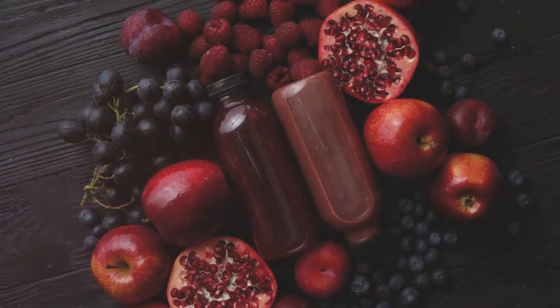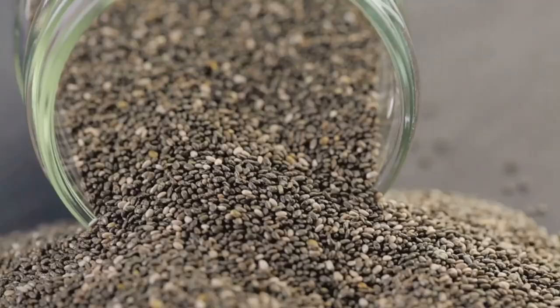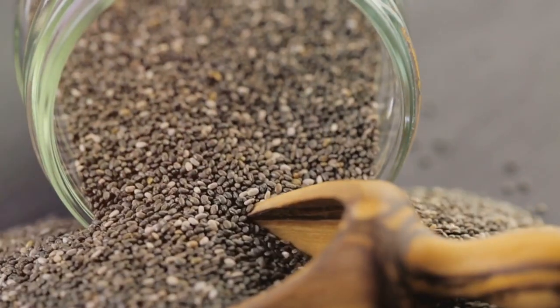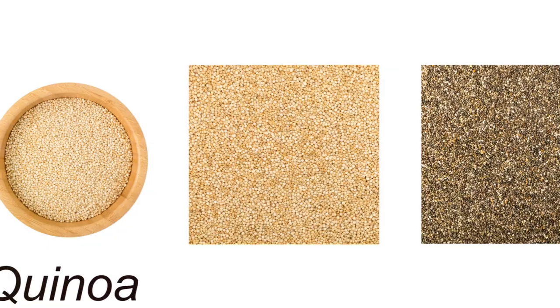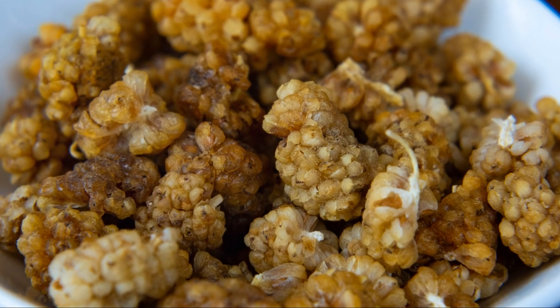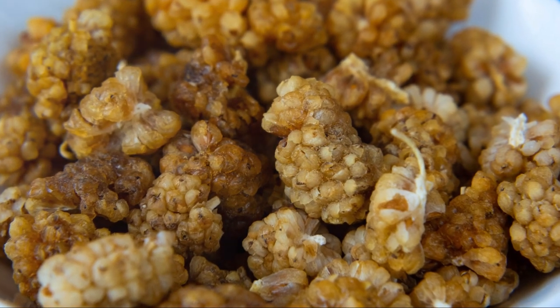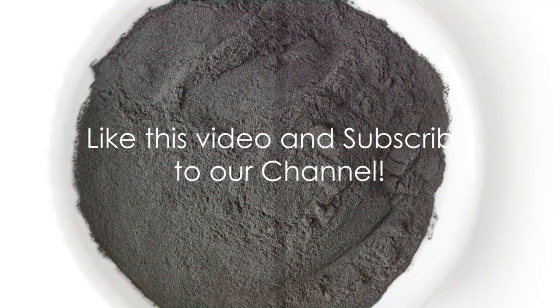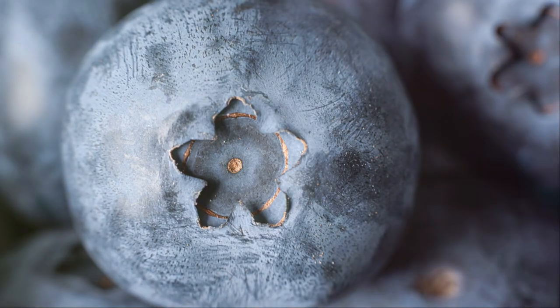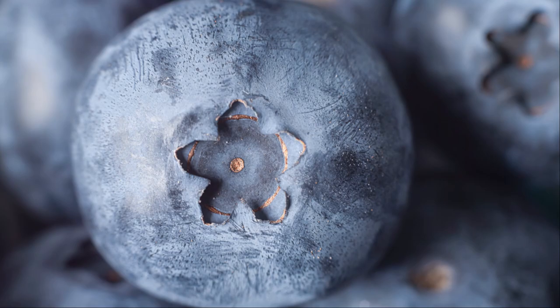They might be small, but their impact is significant. These mighty molecules are found in everyday foods, many of which you might already have in your kitchen. From beans and berries to spices and seeds and even dark chocolate, a wide variety of foods are brimming with antioxidants. Now that we've grasped the importance of antioxidants, let's delve into the best 14 antioxidant-rich foods you should have in your pantry.